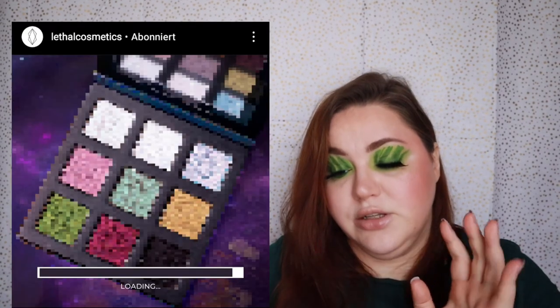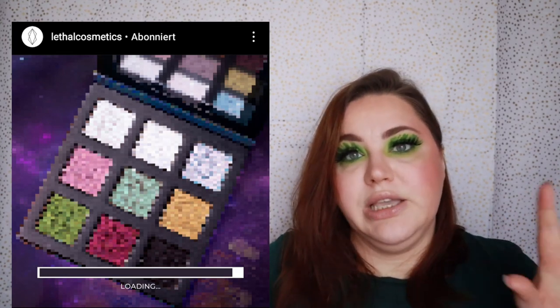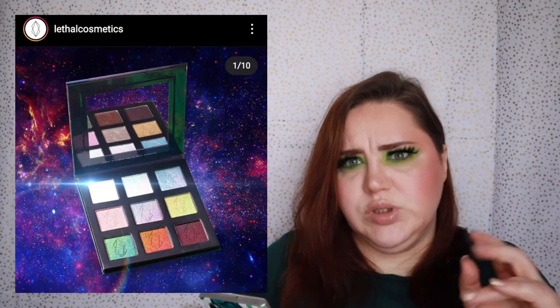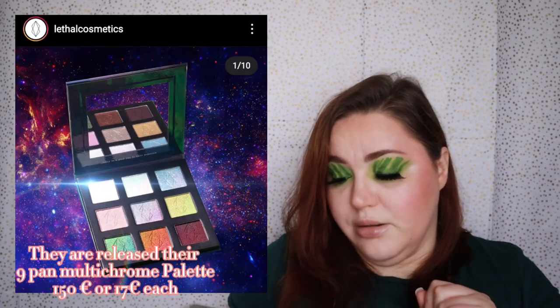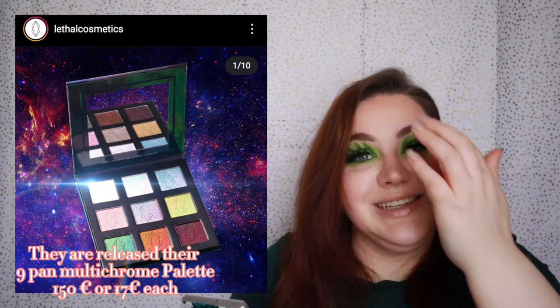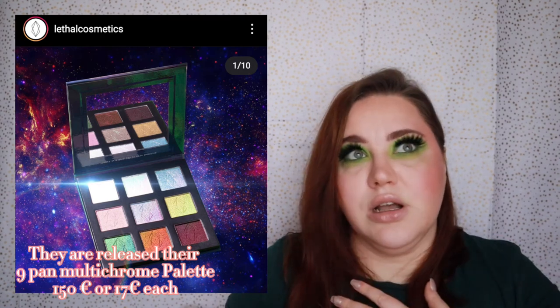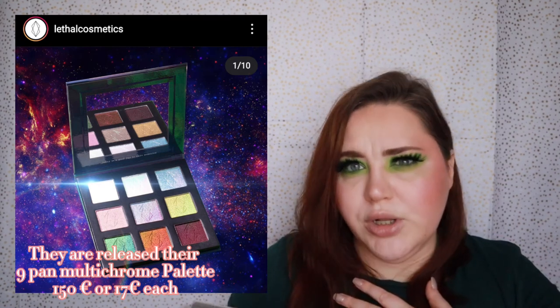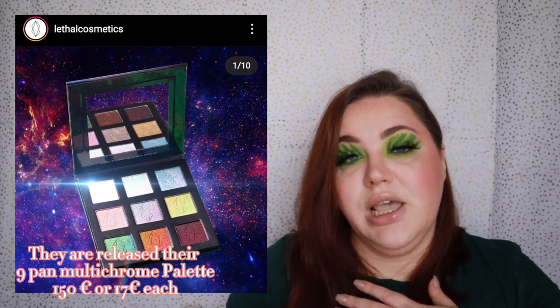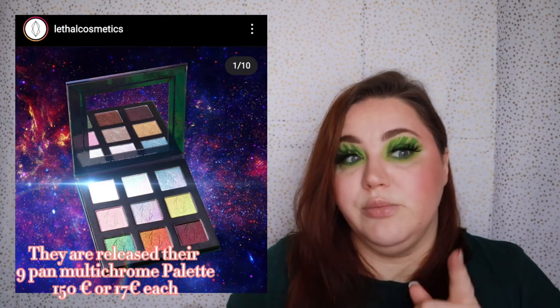Lethal Cosmetics is releasing a new eyeshadow palette. I like the look of it — it has some pinky shades, a green, maybe a gold, silver, and black. Lethal isn't my favorite formula but if they have pretty shades, and they also release some multi-chromes, I'm definitely interested in buying from Lethal again.